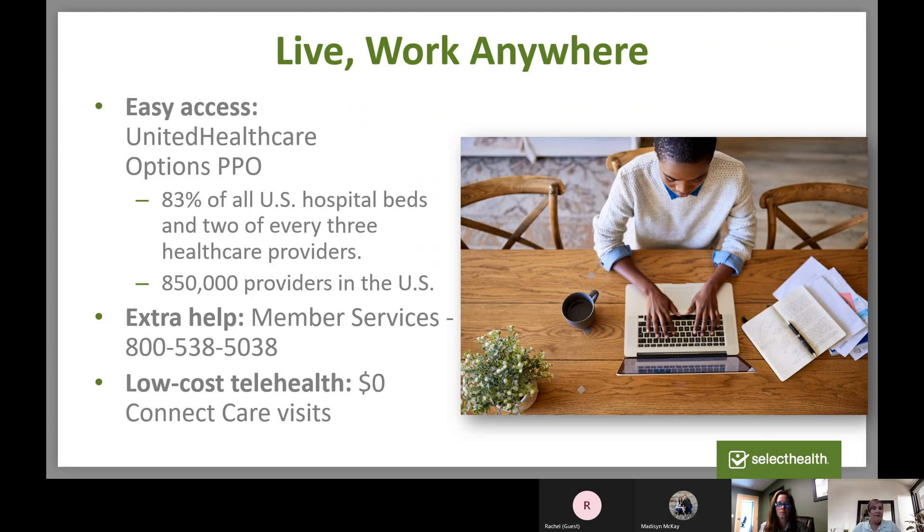Through COVID, a lot of employees are working from home or remotely, and many even live in a different state than their employer. That's one reason why we added these nationwide options to give you access to UnitedHealthcare. This network includes 83% of all U.S. hospital beds and two-thirds of all healthcare providers — a total of 850,000 providers in the United States. If you ever need help finding a provider, just call our member services line. Now all members nationwide have access to Select Health and our outstanding customer service.